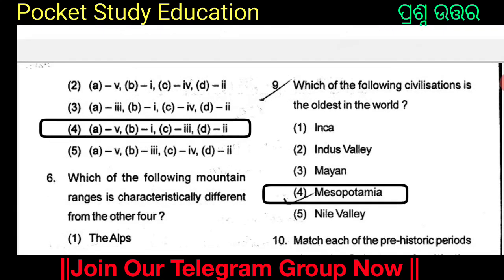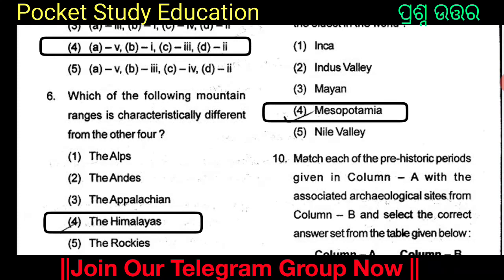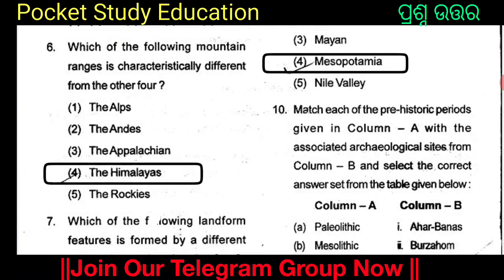Which of the following mountain ranges is characteristically different from the other four? The options are the Alps, the Andes, the Alps, the Himalayas, and the Rockies. The answer is Option 4: the Himalayas, because the Himalayas is the youngest mountain.